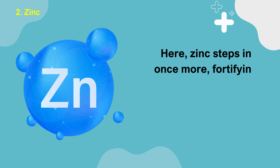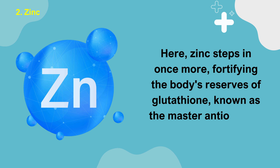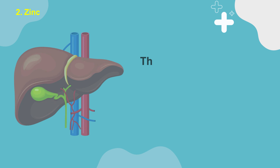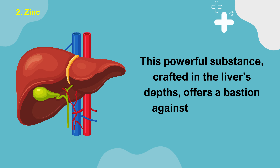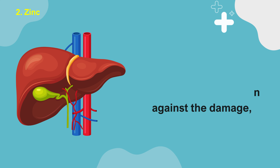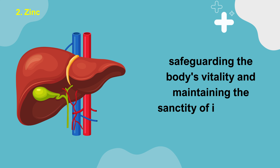Zinc steps in once more, fortifying the body's reserves of glutathione, known as the master antioxidant. This powerful substance, crafted in the liver's depths, offers a bastion against the damage, safeguarding the body's vitality and maintaining the sanctity of its tissues.